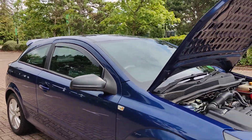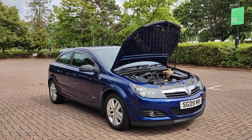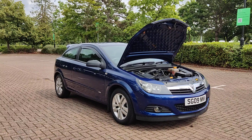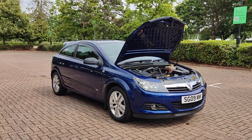For any further information about this beautiful looking Vauxhall Astra 1.4i SXi Sport hatchback 3-door petrol car with good MOT and no advisories, please do not hesitate to contact Fair Car Deals Limited. Thank you.